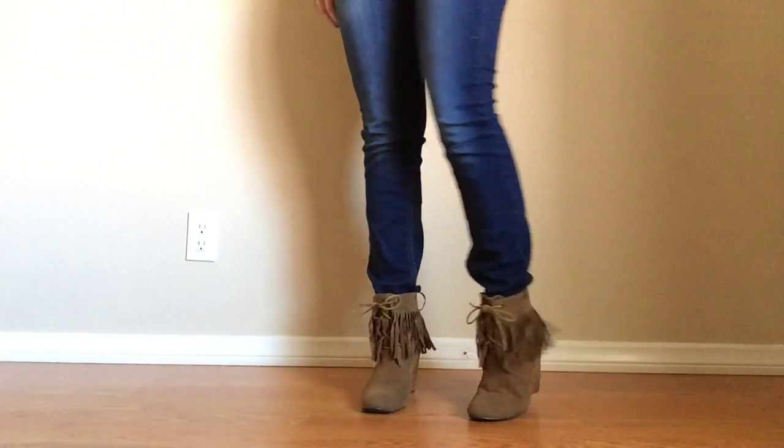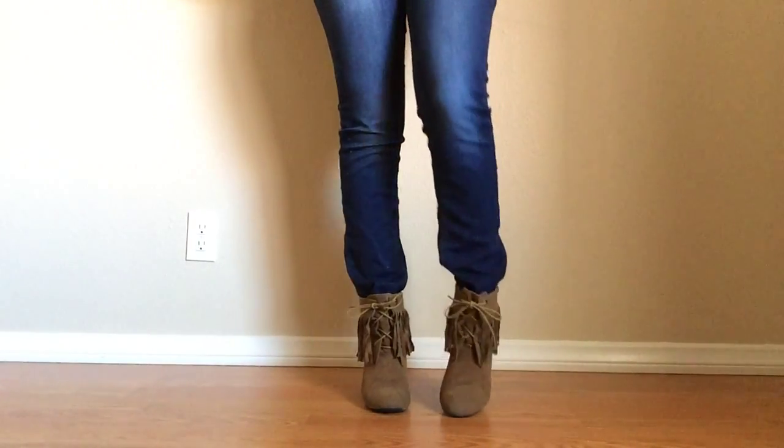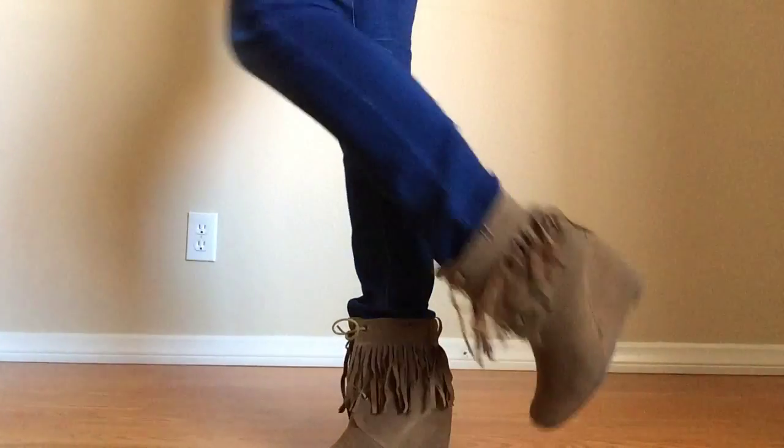For shoes I'm wearing these brown heel booties with some fringe. I got these at a store called Generation V — or V Generation, whichever way you want to say it — but I got these a couple years ago.